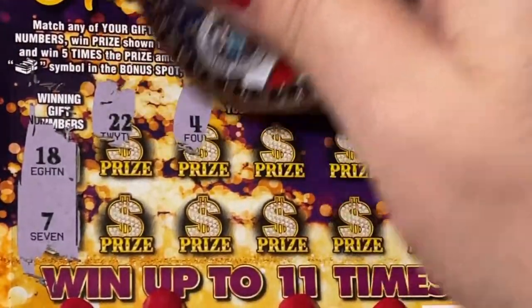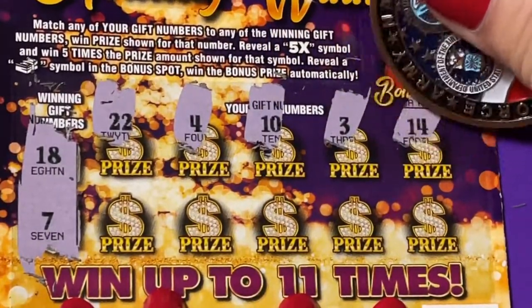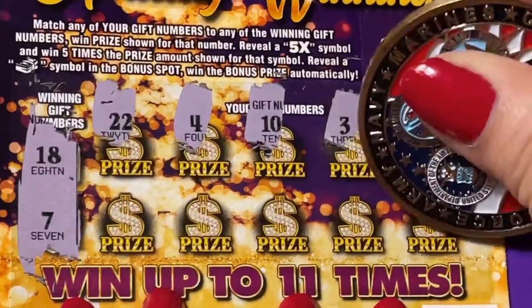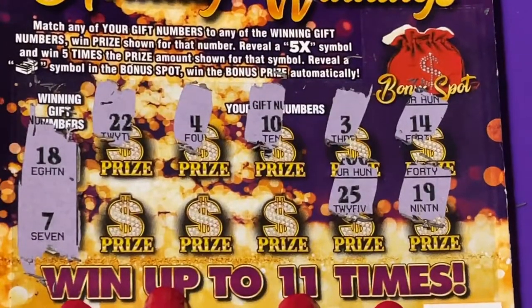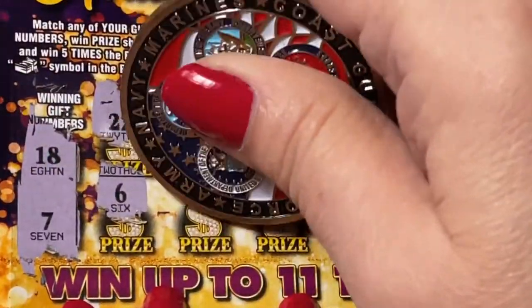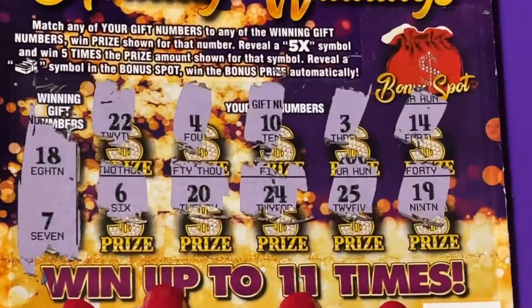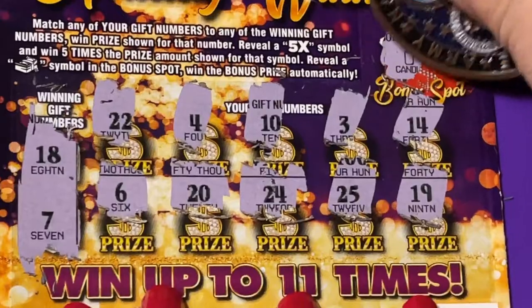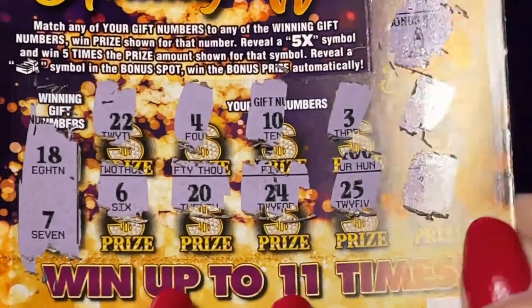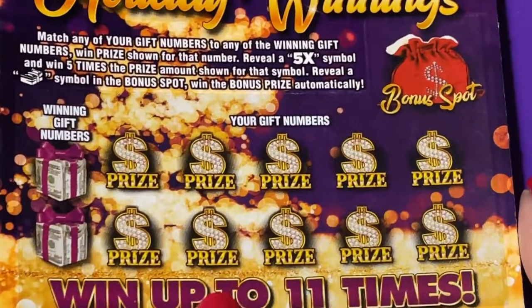22, a 4, a 10, a 3, 14, 19, and 25, a 6, a 20, and a 24 — nothing there. We'll check that bonus spot — we have a candle. Candle doesn't work, we need that stack of cash. Okay, we have one more. Here we are, number 28.